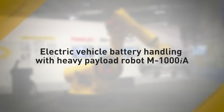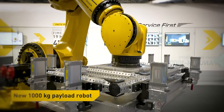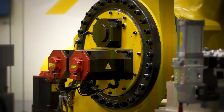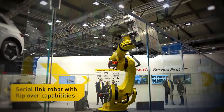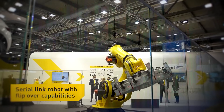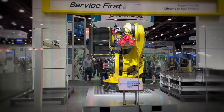The FANUC M1000iA is built for strength and speed. It's capable of lifting up to 1,000 kilograms — that's over 2,200 pounds — without sacrificing accuracy. That kind of power makes it perfect for industries like automotive, aerospace, and metal fabrication, where moving large parts quickly and safely is essential.